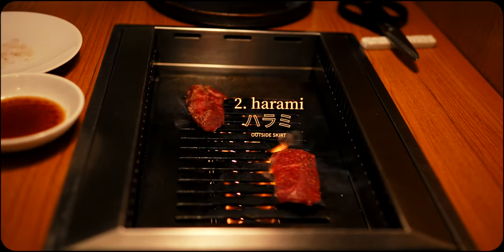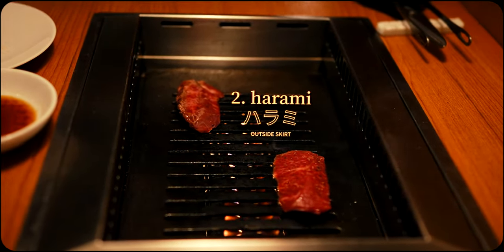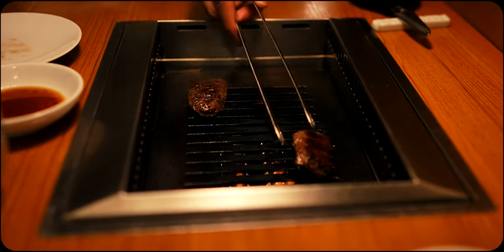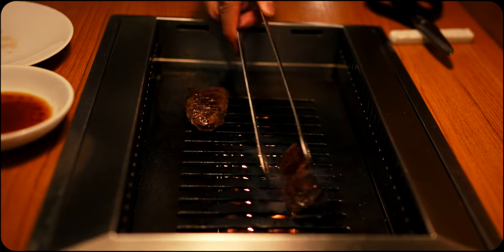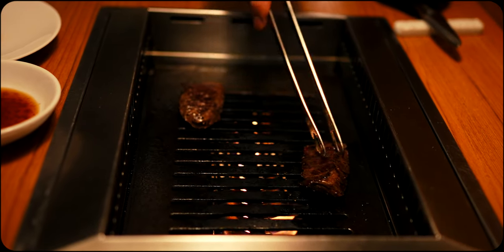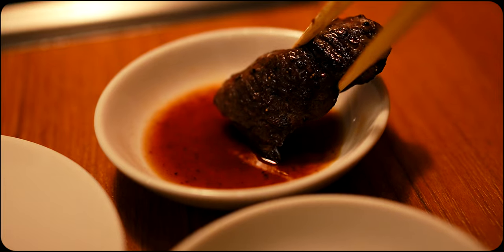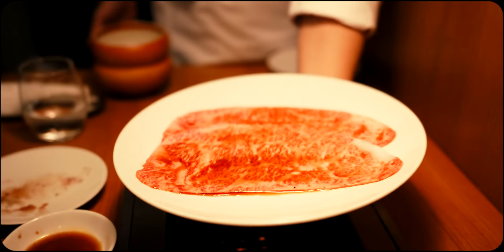Another one of the great joys of omakase is getting to try and experience things you wouldn't have known to order on your own. In addition to the adventure of not knowing what the chef will present next, it's also reassuring to have the decision-making taken care of by experts, allowing you to relax and enjoy the best selections without worry.